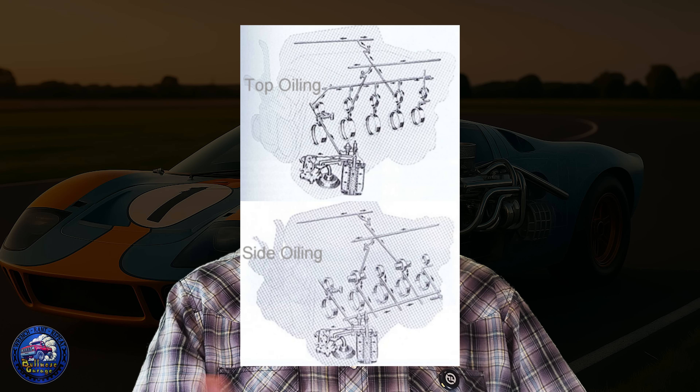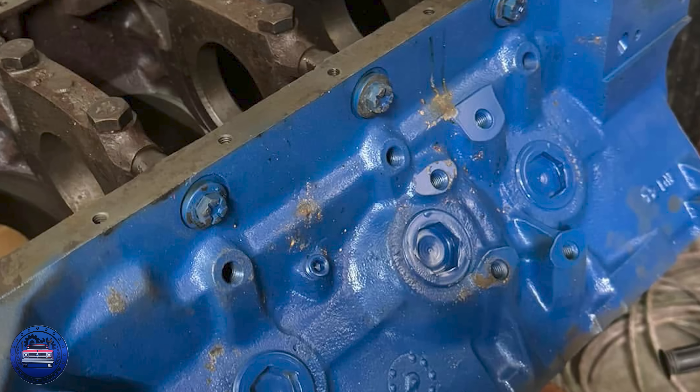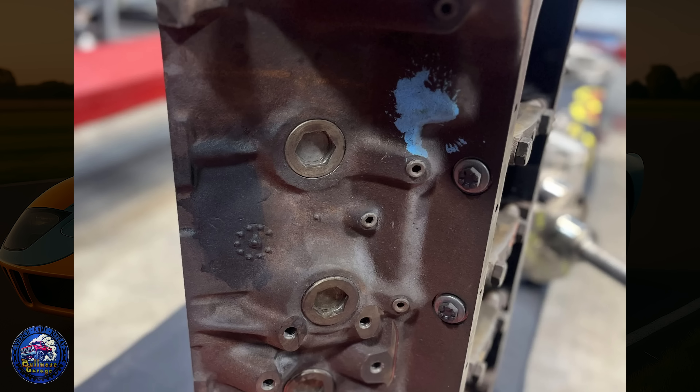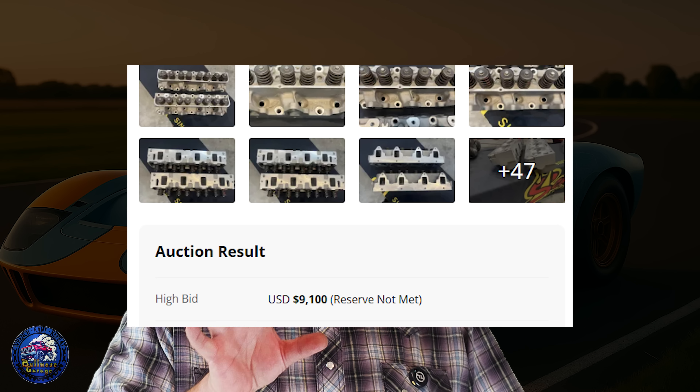But Ford knew size alone wasn't going to be enough. The FE was born as a passenger car and truck motor — it used a top oiler system where oil flows from the pump, feeds the cam and valve train first, and then makes its way down to the crankshaft. That's fine for hauling hay bales at 3,000 RPM, but not for running 6,500 to 7,000 RPM wide open for hours. The crank was starving for oil when it needed it most, and bearings don't last long when they go dry at speed. So Ford did something radical — they created the side oiler block. This design ran a dedicated galley along the side of the block that fed the crankshaft first before anything else. The valve train could wait a fraction of a second, because if the crank didn't live, nothing else mattered. It turned the FE into a reliable racing engine, one that could survive the abuse of NASCAR and 24 Hours of Le Mans. Side oiler blocks are easy to spot — that external oil passage is cast right into the block — and collectors today will pay a fortune for a real one because they're rare.